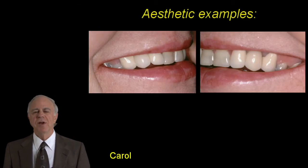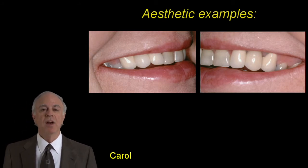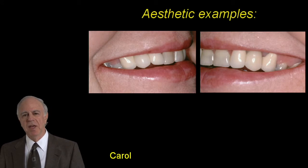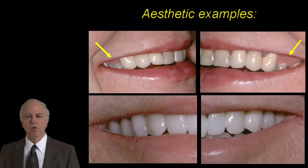We're going to show you in the presentation how we can manage situations like Carol, where she wanted whiter, brighter teeth but had this excessive gingival display, and how eliminating it makes a big difference in the restorative result.